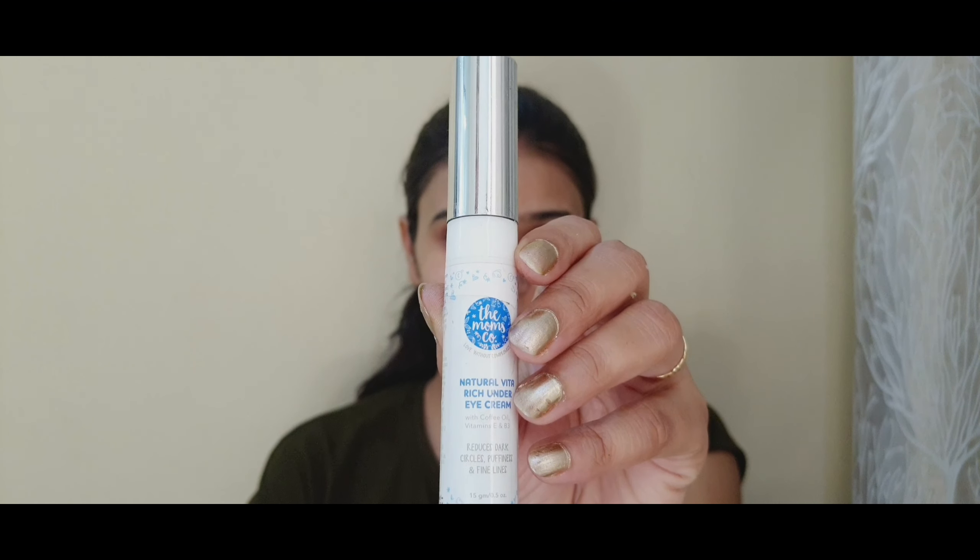It will also keep your skin moisturized and hydrated. Next step is using under eye cream. Under eye creams are very important because the skin around our eyes is very sensitive and wrinkles and dark circles can appear very quickly. So we need to keep it hydrated and nourished.